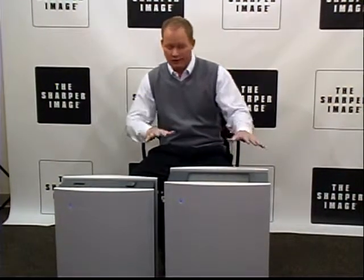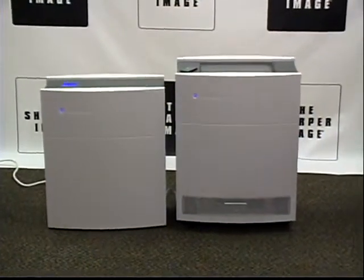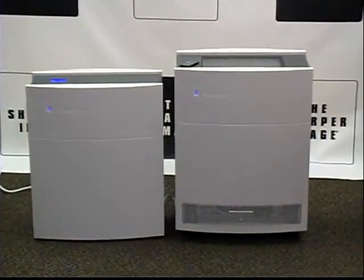Now, there's two sizes for different size rooms. The smaller size is for a 365-square-foot room. The bigger size is for a 700-square-foot room.